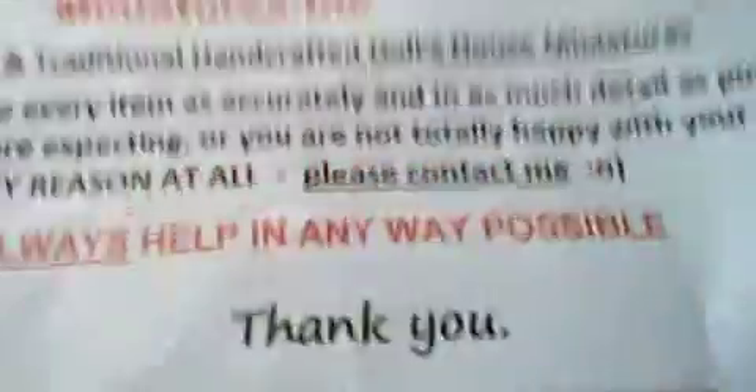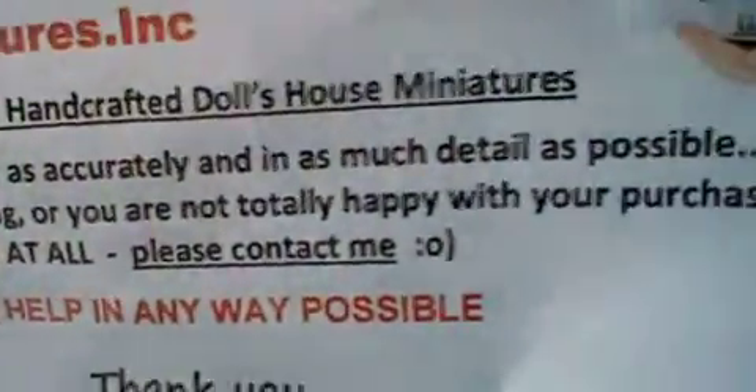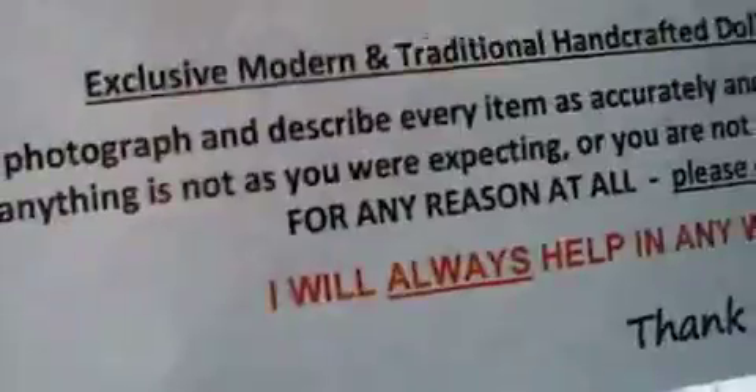Alright, I've got something to open here for you guys. Let's start with this one — gently does it. I try to photograph and describe every item in as much detail as possible. If everything is not up to your expectations, let me know — I will always be helping in the way possible.